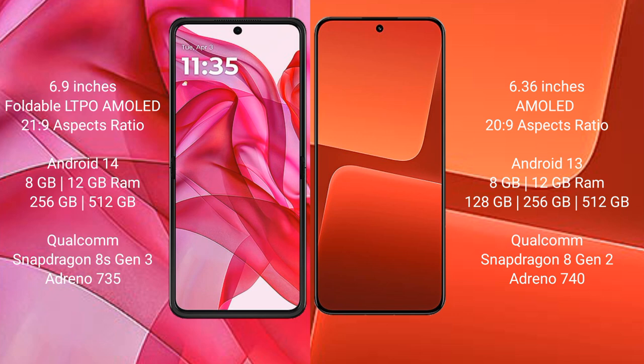Motorola Razr 50 Ultra comes with 8GB or 12GB RAM and 256GB or 512GB internal storage, powered by a Qualcomm Snapdragon 8s Gen 3 processor and Adreno 735 GPU. Xiaomi 13 comes with 8GB or 12GB RAM and 128GB, 256GB, or 512GB internal storage, with a Qualcomm Snapdragon 8s Gen 2 processor and Adreno 740 GPU.